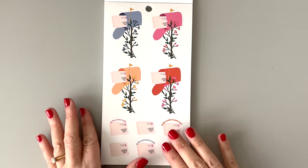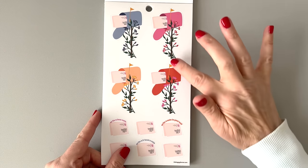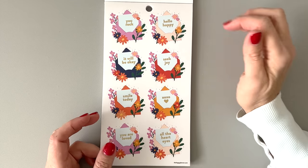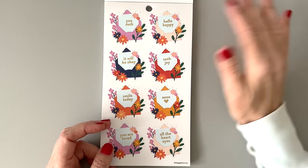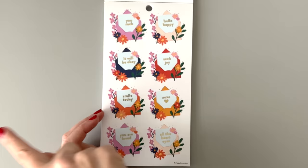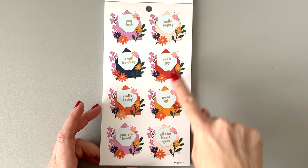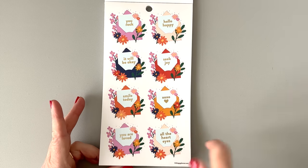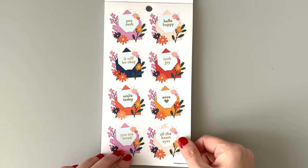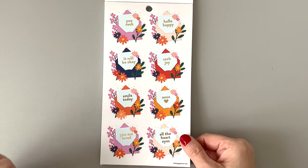We have these mailboxes with valentines in them — look at the flowers up the little post. We have little letters: "Write a love note." Then we have little envelopes on clear with fun sayings: "You rock. Hello happy. It will be okay. Seek joy. Smile today. XOXO. You are loved. All the heart eyes." These are so cute — little envelopes with encouraging sayings, just so encouraging and nice.